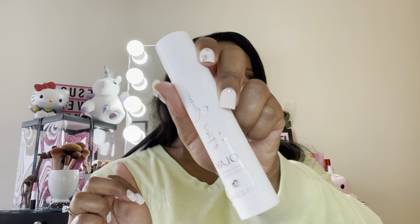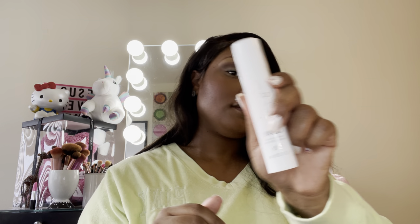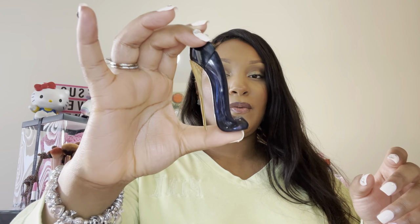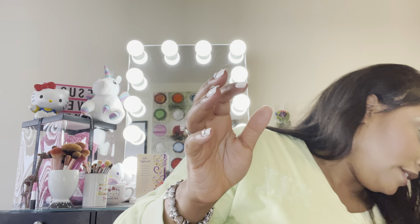I have this Olay Hand Serum. I was using this and I really liked it — it has B3 in it and it's supposed to be really good for your hands, so I'm trying to use that again. I also have my Carolina Herrera Perfume, the original one. I really like this and I only have a little bit left, so I was thinking I could wear it and try to get through that.